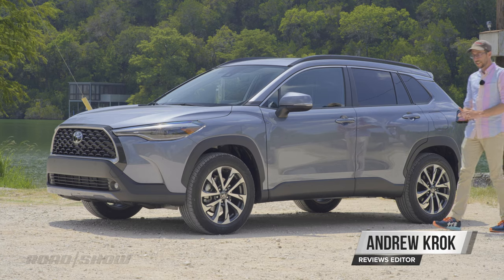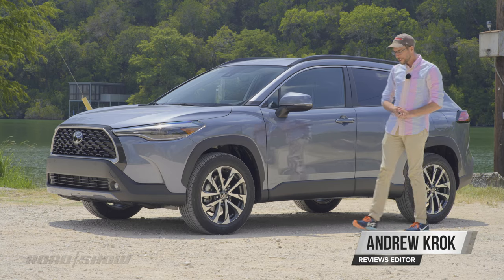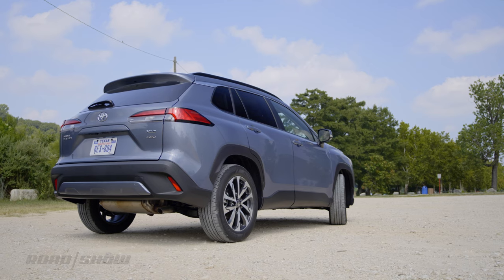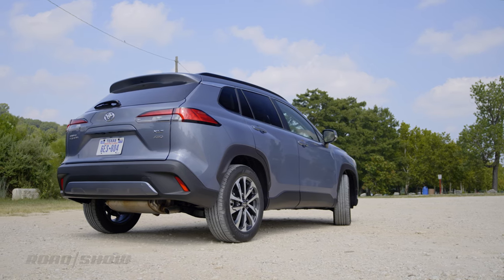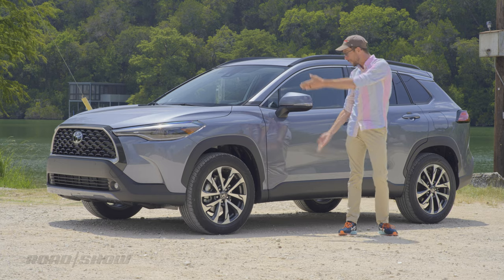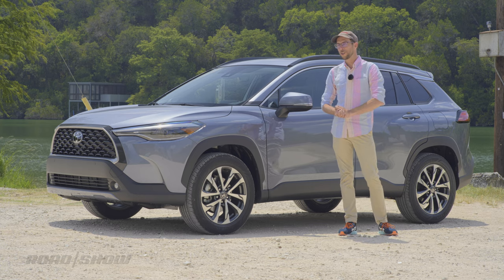Sometimes a pair of ideas seem destined to cross paths. Crossover utility vehicles have been gaining traction like a boulder rolling down a mountain, while the Toyota Corolla remains one of the most popular vehicles for the last 50 freaking years. So what happens when you combine the two? You get this: the 2022 Toyota Corolla Cross.